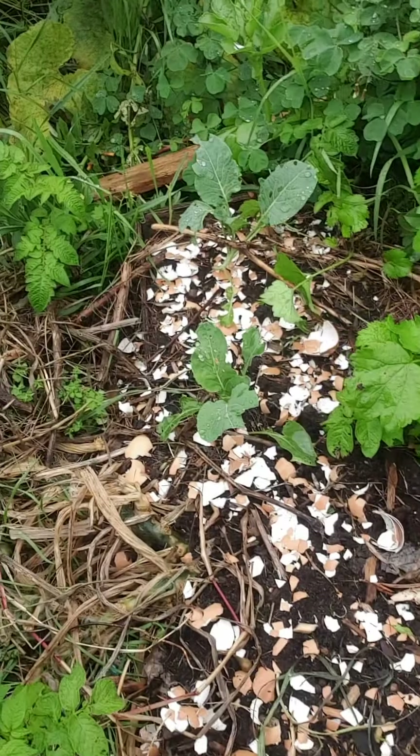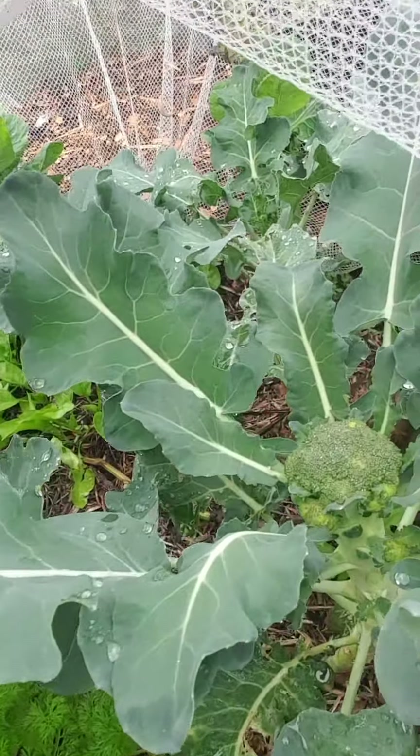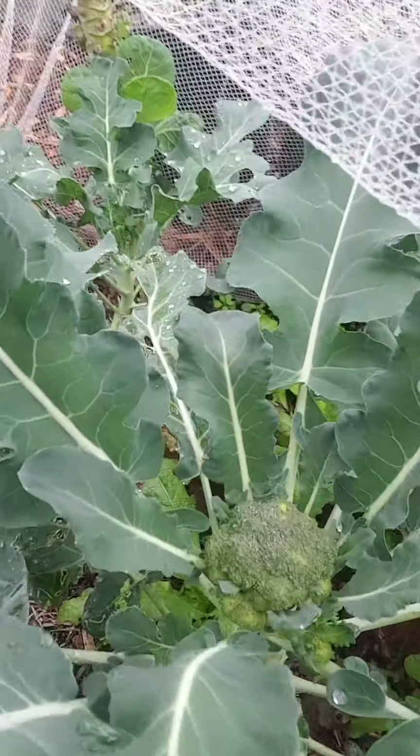Got egg shells — seem to be working. I want to just show you my broccoli. I'm really happy with the growth on it. So that's not too bad.